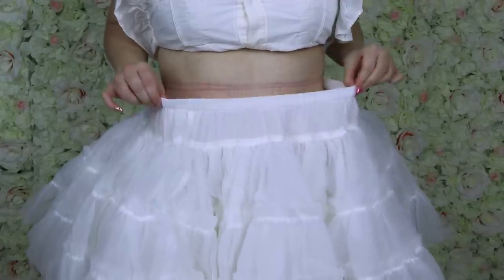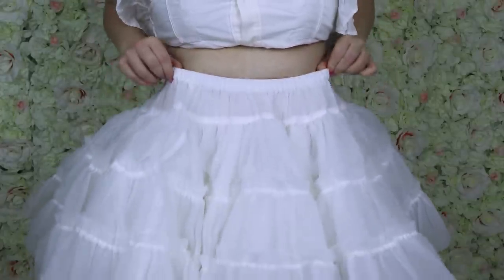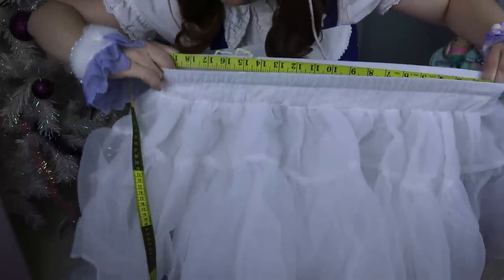Then I measured the sizing, which is the most important thing — if the petticoat is too tight you might fit in but it could be very uncomfortable and even dangerous to wear. I measured the relaxed size of the elastic and the maximum stretch it could reach, and I noticed a lot of difference compared to the advertised measures, possibly because elastic can age over time and become a little more relaxed.